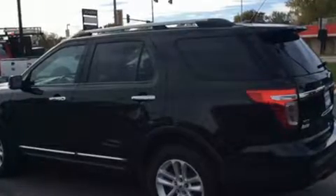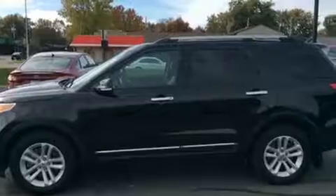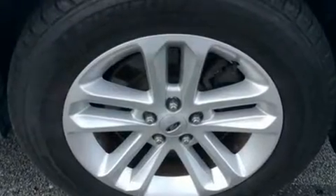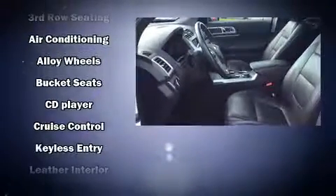All of the following features are included: front and rear reading lights, power front seats, fully automatic headlights, remote keyless entry, rear wipers, and cruise control.